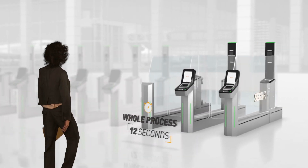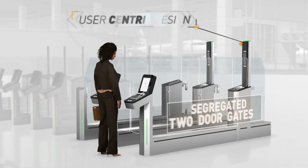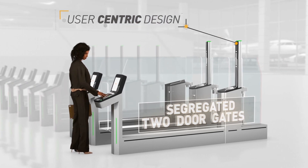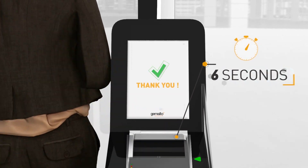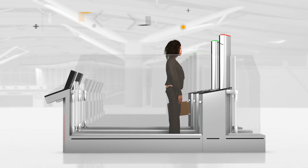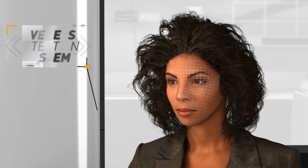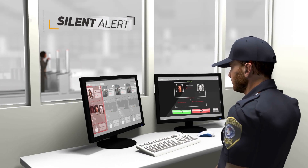Mrs Jones is entering the country via Gemalto's new segregated two-door ABC gate. She scans her passport and in just six seconds she's identified and verified. The camera captures live images of her face, which are compared with the picture in her passport. Built-in liveness detection ensures the system cannot be duped, alerting the officer on duty to any attempt at deception.